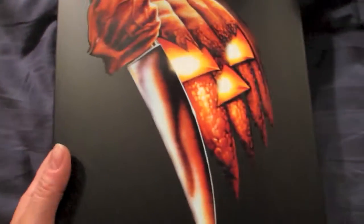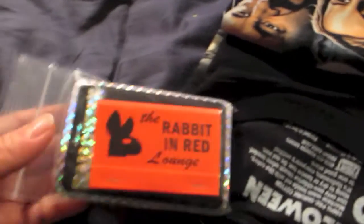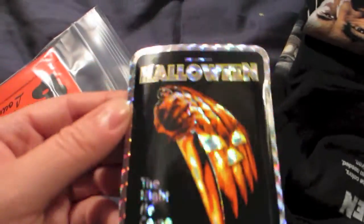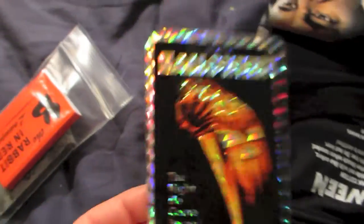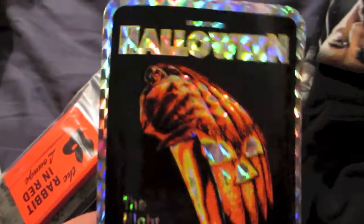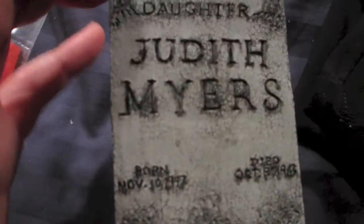Now let me show you what is inside the box. Here's how it looks all nice and snug in there. And when the box is empty — here's what you get. A nice little baggie of stuff. One of those old school looking stickers, like when you'd spend 50 cents on a sticker machine and pull it out from between cardboard. This is the perfect thing: a prismatic Halloween 1 poster image. Very, very cool. Next up is a Judith Myers tombstone magnet.